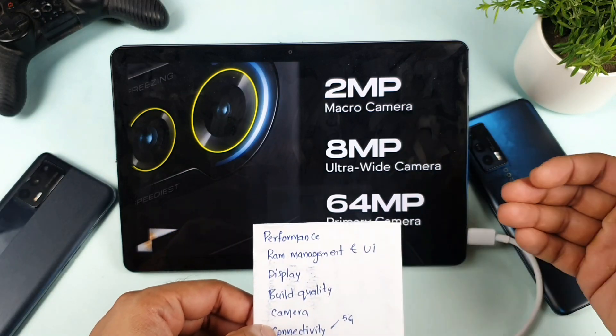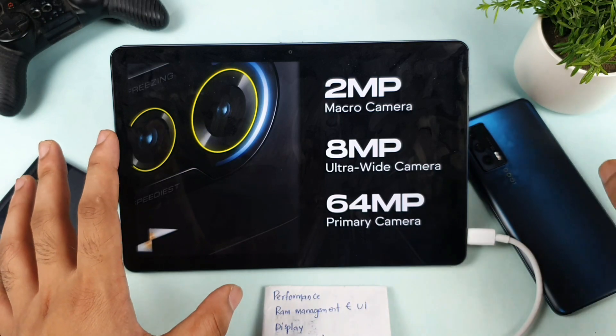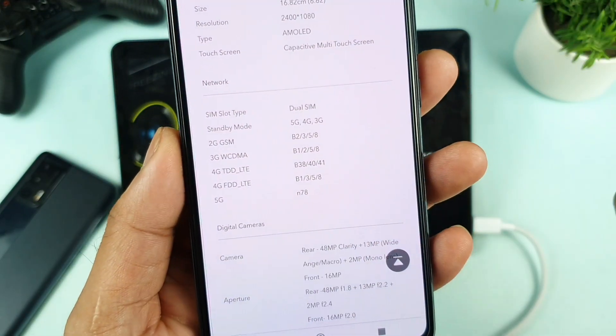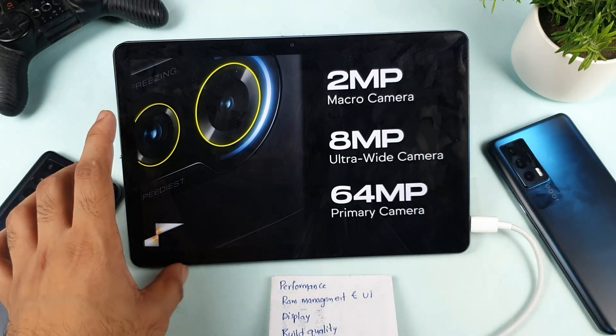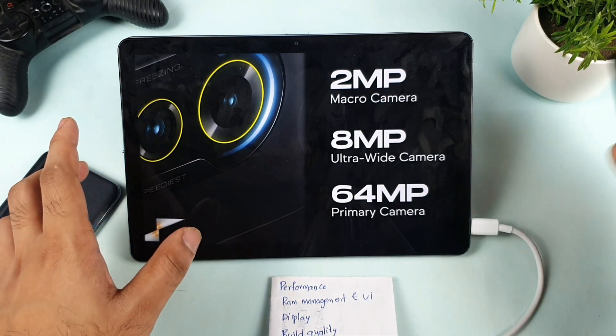Next is connectivity. The POCO F3 GT has two 5G bands, while the iQOO 7 supports only one — the N78 5G band. So POCO F3 GT has a slight advantage in 5G connectivity. Regarding Wi-Fi, the iQOO 7 is suffering from low transmit link speed.